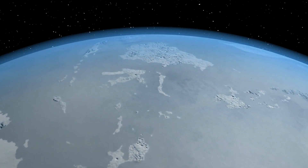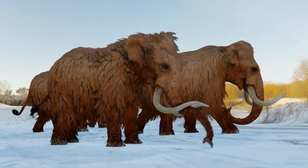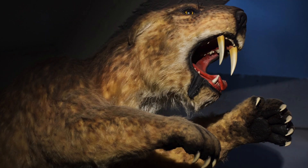Have you ever wondered what it would have been like to live during the ice age? To see all the megafauna that once roamed the land? Maybe to see a herd of woolly mammoths migrating to the plains of Siberia, or perhaps saber-toothed cats hunting in the icy woodlands of North America?